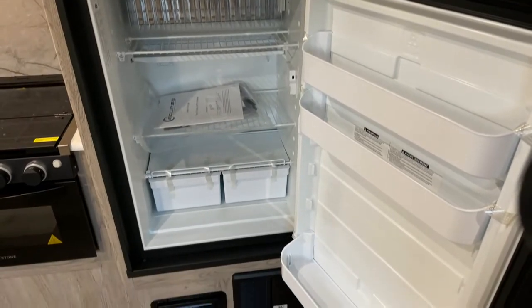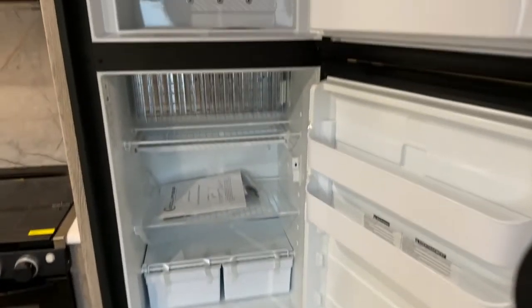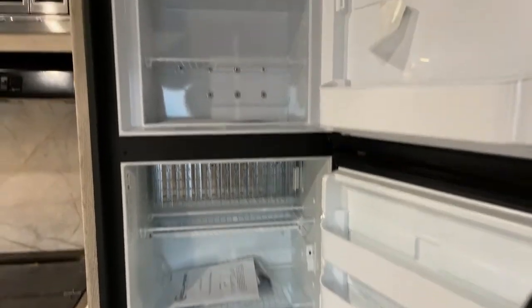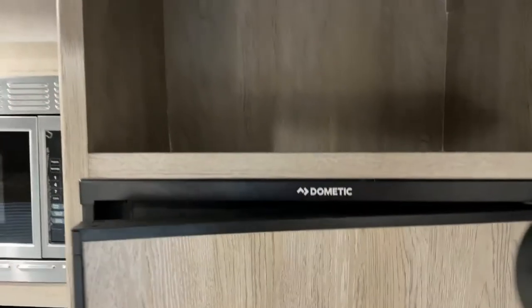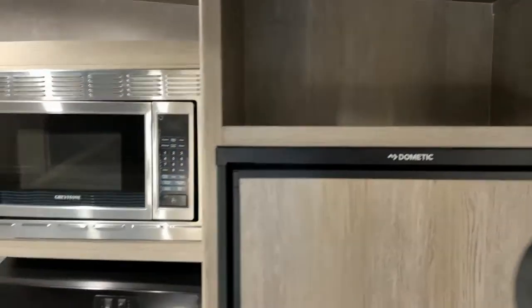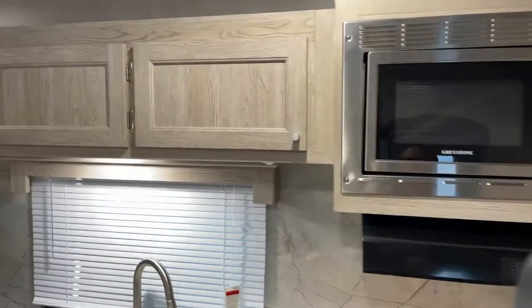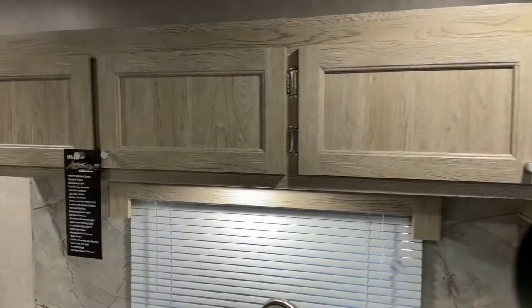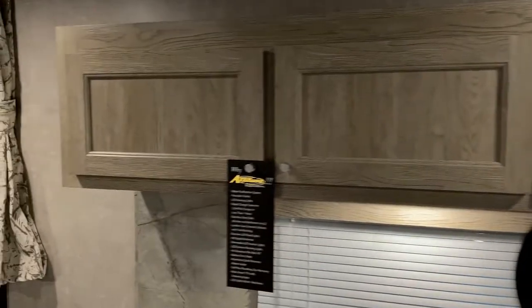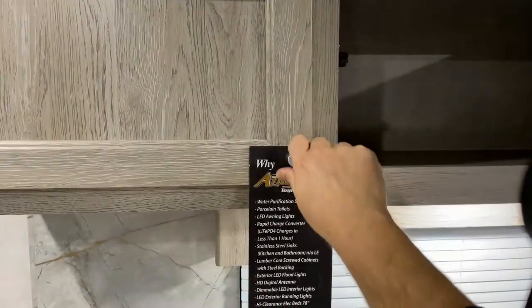You have a propane-electric refrigerator — in this case a six cubic foot unit. Below that is your breaker box, fuse panel, and furnace. There's a little storage on top, a stainless steel microwave, and lots of cabinets up top that are nice and deep for pots, pans, dishes, and so on.